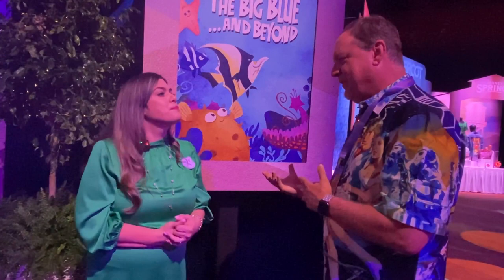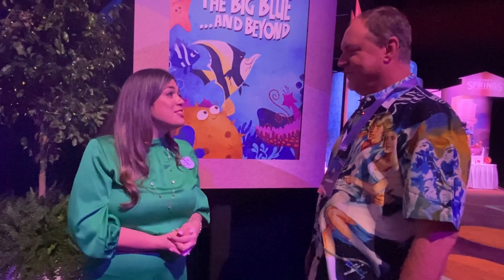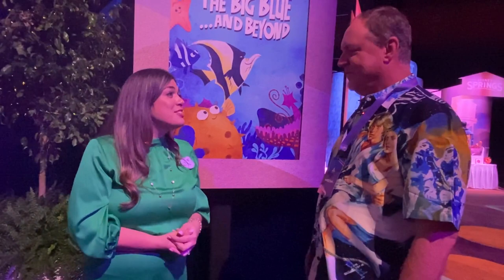The water projections will be the same, and there's still a soak zone up front. The water projections are the same except you'll see new clips from new films and new characters. So it's fresh, it's fun, and they're targeting later this year.